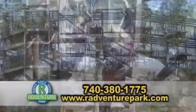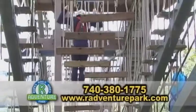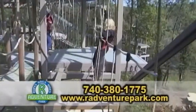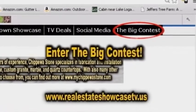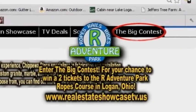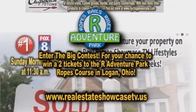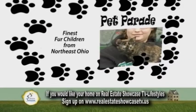Our Adventure Park has the world's largest family ropes course, full of obstacles including tight ropes, balance beams, cargo nets, and more. Log on to our website and enter the big contest for your chance to win two tickets to the Our Adventure Park ropes course in Logan, Ohio. Good luck. The Pet Parade — bringing you the finest fur children from Northeast Ohio.